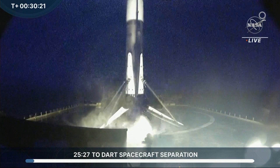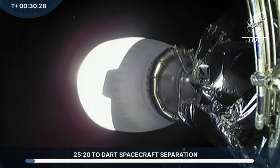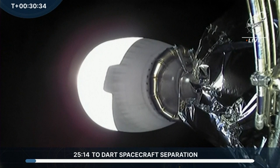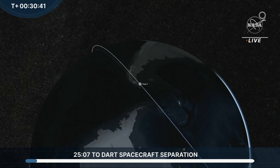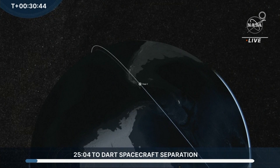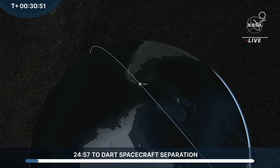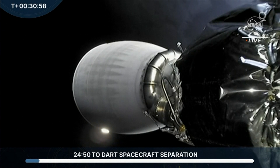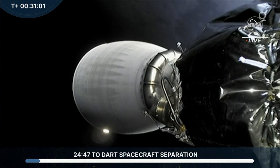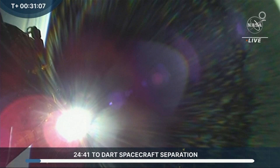That is the third landing of this booster — congratulations to SpaceX on yet another one. DART is in a coast phase with the second stage for about another 26 minutes. During this coast phase, the spacecraft will fly over the South Pole. By the time of spacecraft separation at roughly T-plus 55 to 56 minutes, DART will be near the southern tip of Madagascar. This has been a beautiful start to DART's journey — it's got roughly 11 months to reach the Didymos system where it will impact Dimorphos in late September or early October of 2022.